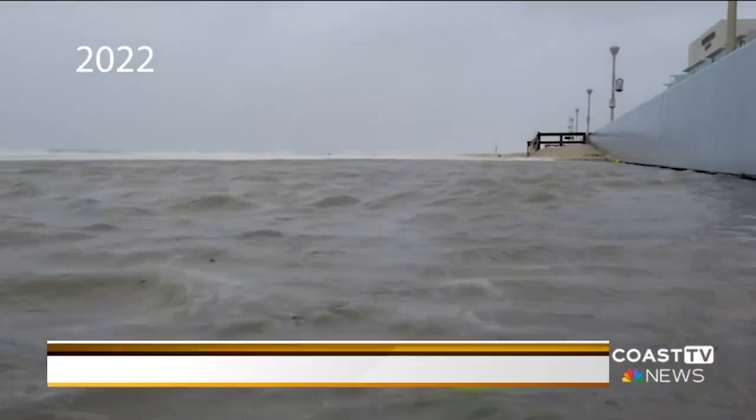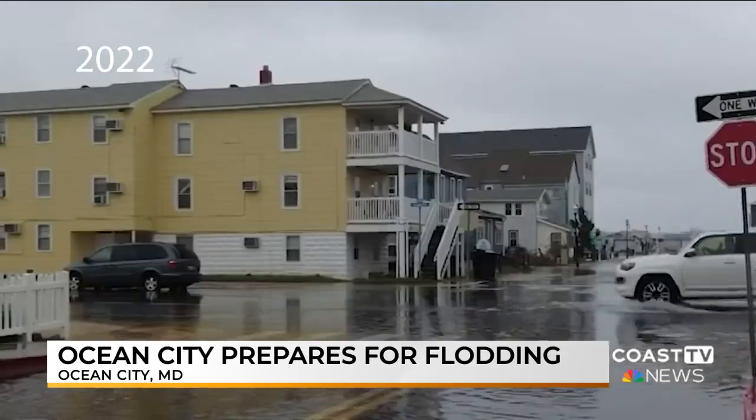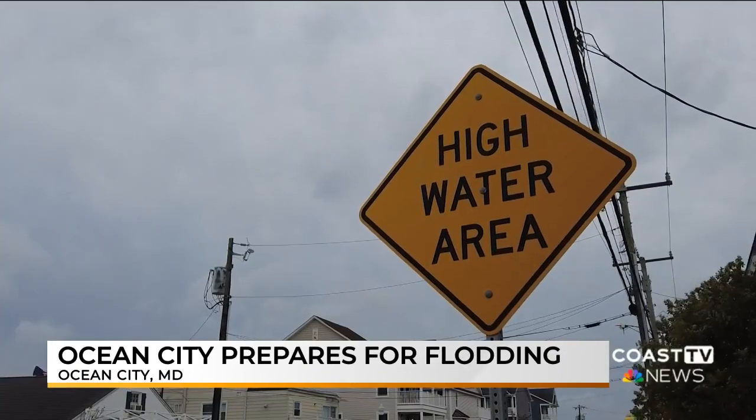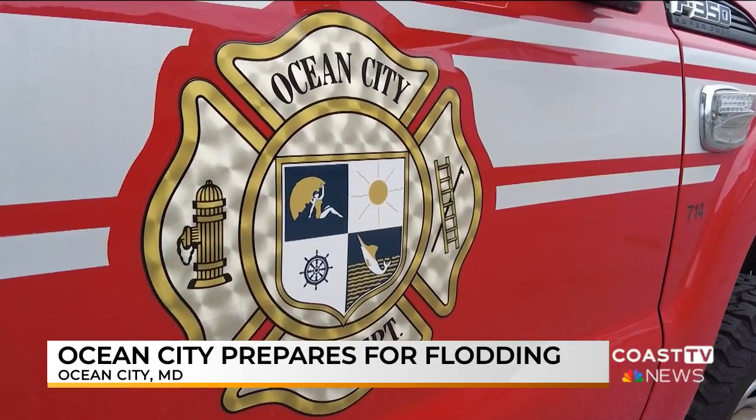I'm standing here on St. Louis Avenue in Ocean City, Maryland, and we're expecting to see some pretty high floodwaters here. Right there at the end of the block is Assawoman Bay. St. Louis Avenue is one of the many streets known for flooding here in Ocean City.